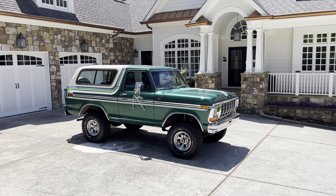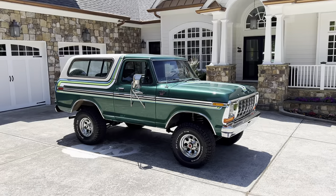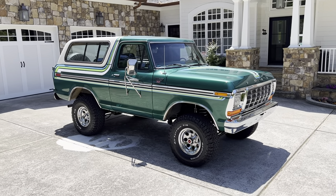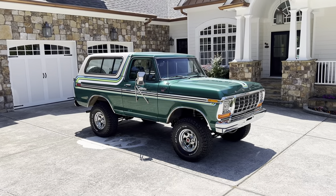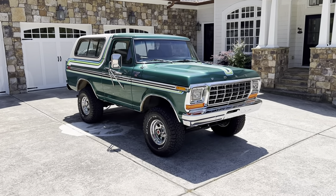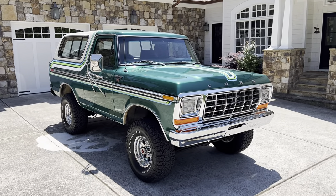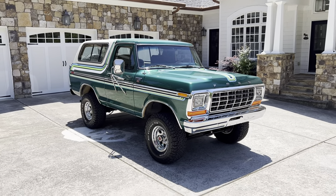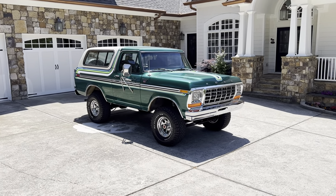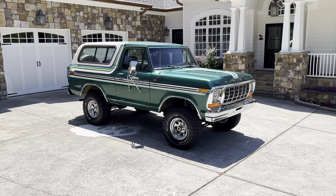Howdy y'all! You are in for a treat today. I'm going to show you my absolute favorite vehicle I've ever owned. You heard right, this is the most special, hands down my favorite — a 1979 Ford Bronco Ranger XLT Jade Green Metallic with the trailering special.